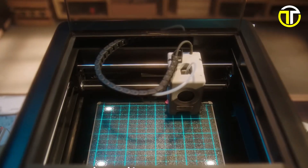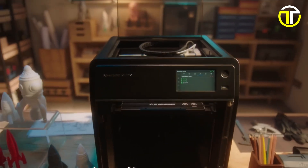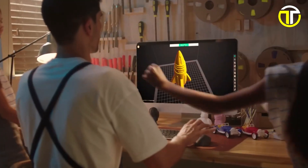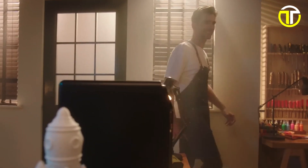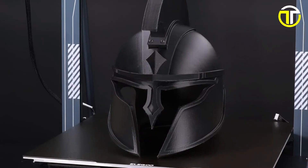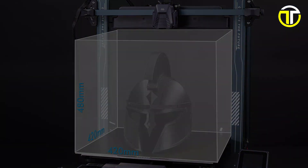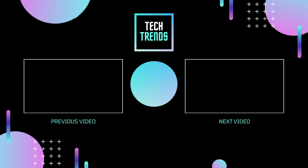And that wraps up our journey through the Top 5 Best 3D Printers of 2024. From ultra-fast printing speeds to innovative features that push the boundaries of creativity, these printers are set to revolutionize how we bring our ideas to life. If you found this guide helpful, don't forget to like, share, and subscribe for more tech insights and reviews.